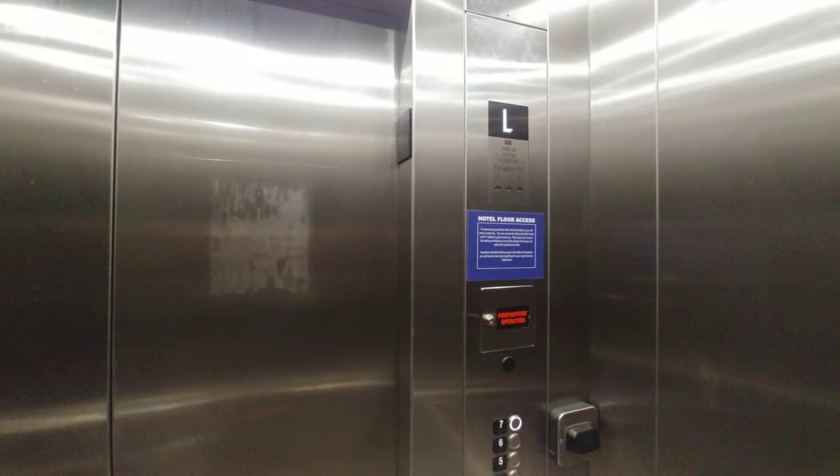Let's go to P7. I don't know why, but the star is not on the lobby — no street access, and we can't even park our own cars here.